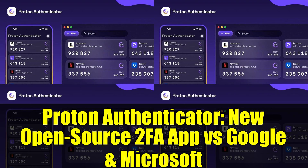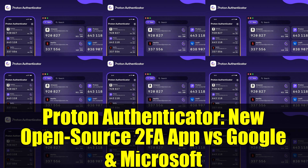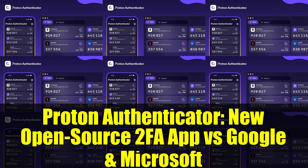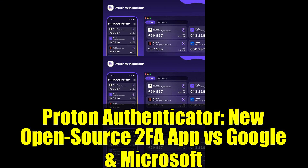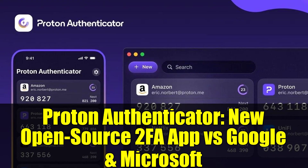Proton Authenticator joins Proton's suite of privacy tools, including Proton Mail, Proton Pass, and Proton VPN. It works similarly to its competitors by generating unique login codes that refresh every 30 seconds, offering a more secure alternative to SMS authentication. The app is available across Android, iOS, Linux, macOS, and Windows.